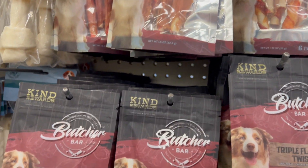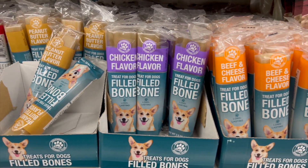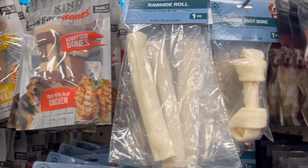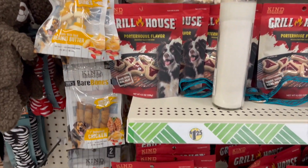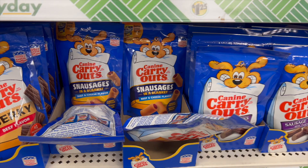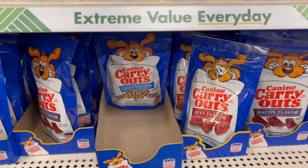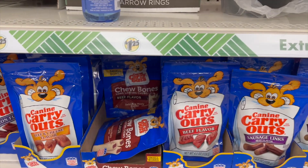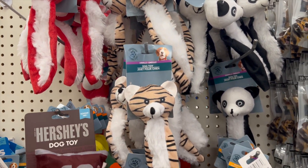They also have a brand called Triple Flavor — just so many flavors. These are the off-brand ones: Fill Bones, Grill House brand, and the blue ones are probably Dollar Tree brand. There's also a Bear brand, plus more Grill House and Canine Carryout. I'm just showing you so you can take a look — I'm not going to name every single one.